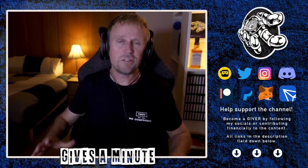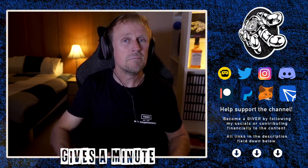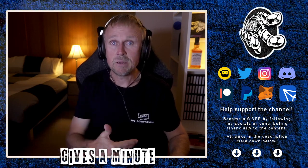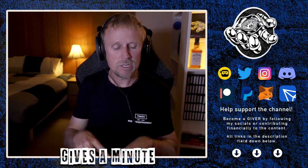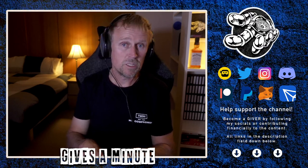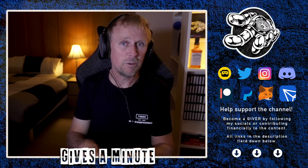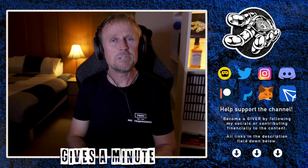I want to thank the excavations escalation manager at NBN Co — I'm not naming them — but this person did step in, escalate this, and make sure it happened. We're not done yet though, because once the Cat5e cable arrives and I patch it all through, I will be doing speed tests. And if it doesn't get to a gig or close thereof, I'll be calling and saying something's not right and it's not at my end. So I will make another video in this series.